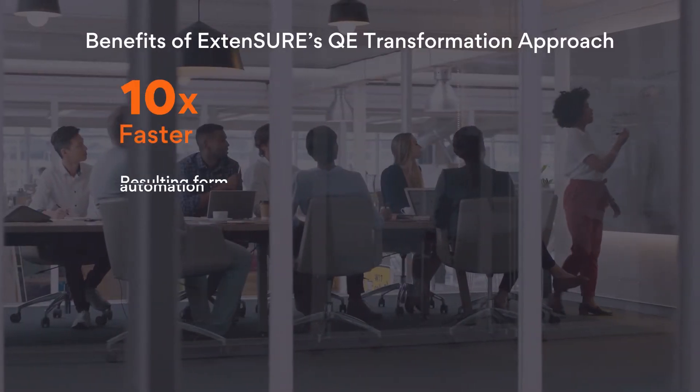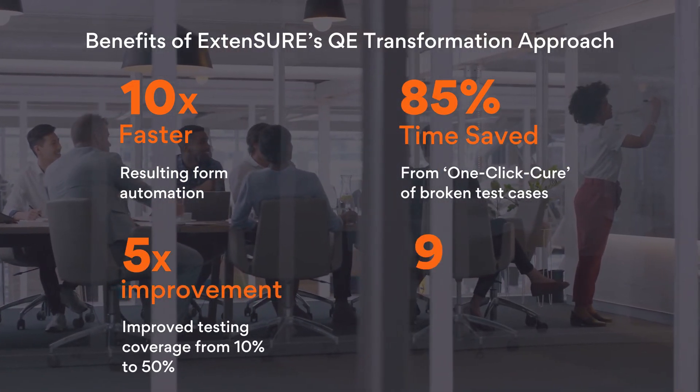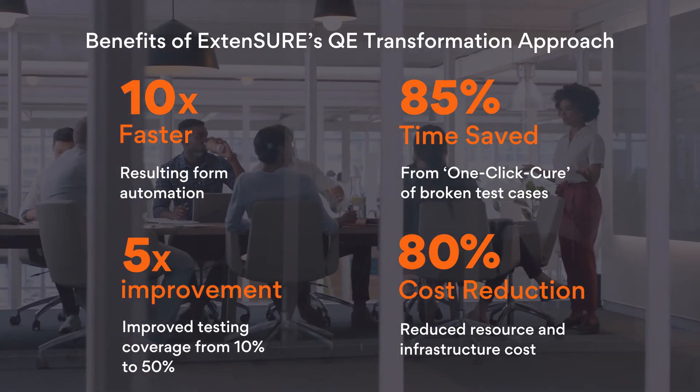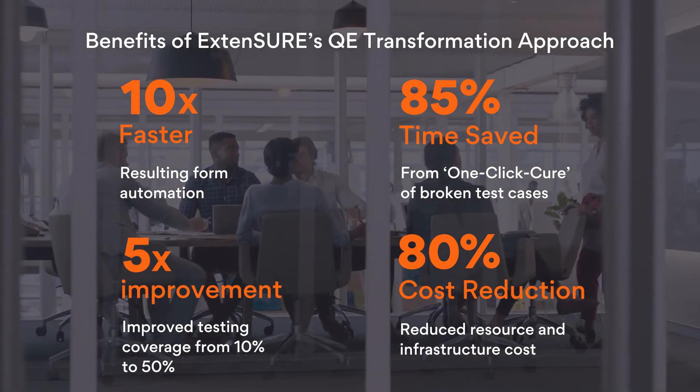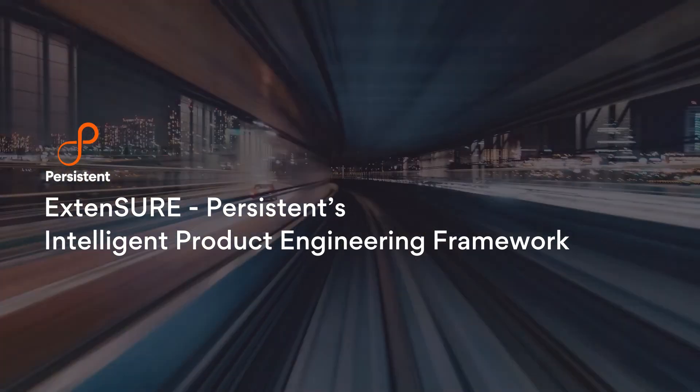ExtendSure's quality engineering transformation accelerates software engineering initiatives and brings predictability in product releases by eliminating nasty surprises that save time, effort, and costs. Get in touch with us to understand how we can automate your quality engineering framework and help you accelerate your overall engineering velocity.